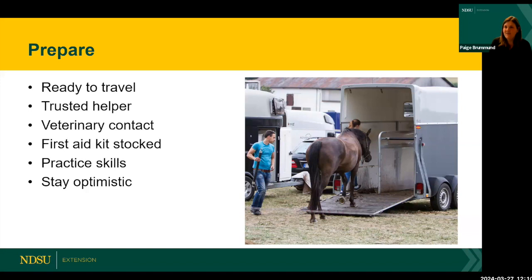Is your first aid kit well-stocked? Do you have one, do you know what's in it, and do you know how to use all the items? Practicing those skills on a healthy horse is highly recommended. And try to stay optimistic — because you've worked through prevention and preparation, feel confident in your skills to handle emergencies that come your way. Remember that many more times than not, injuries and emergencies turn out for the better.